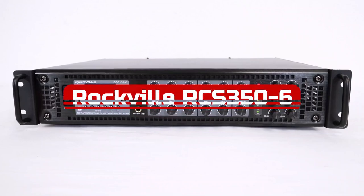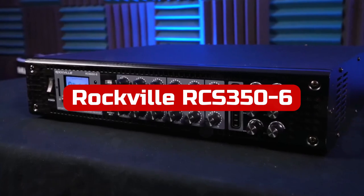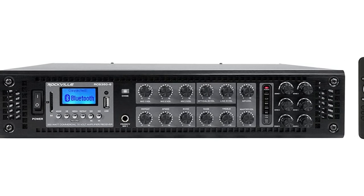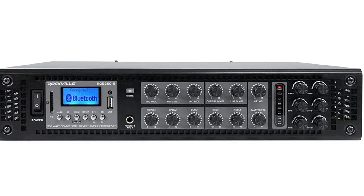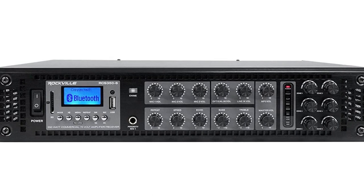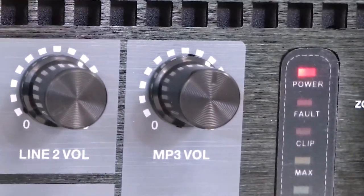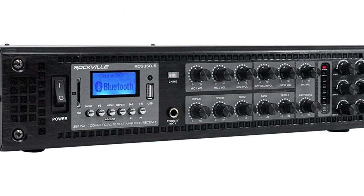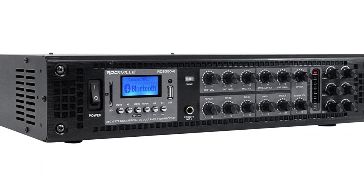At number one is the Rockville RCS 356, a 350-watt 6-zone 70-volt amplifier. If you're looking for a commercial-grade amplifier that is rack-mountable and can handle a lot of power, the Rockville RCS 356 is the amp for you. It has a built-in Bluetooth audio streaming system so you can easily play music from your phone or tablet. It also has an FM radio tuner and a USB input so you can play audio stored on a thumb drive. The amp features five-segment signal level indication which makes it easy to see when your amp is getting close to maxing out.